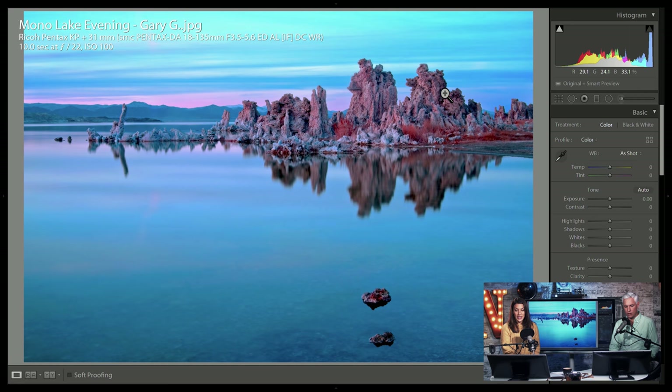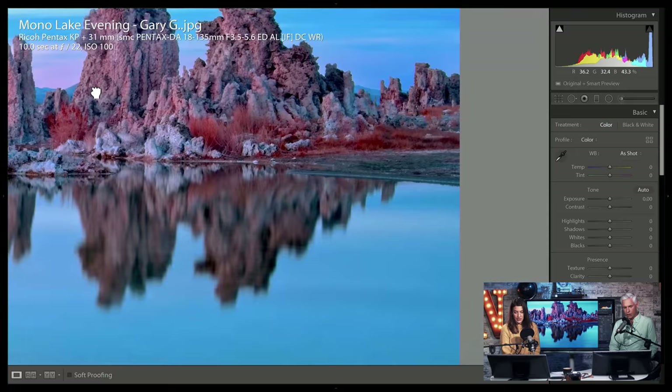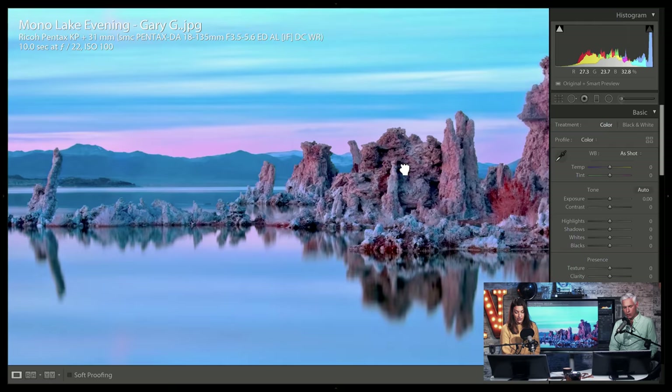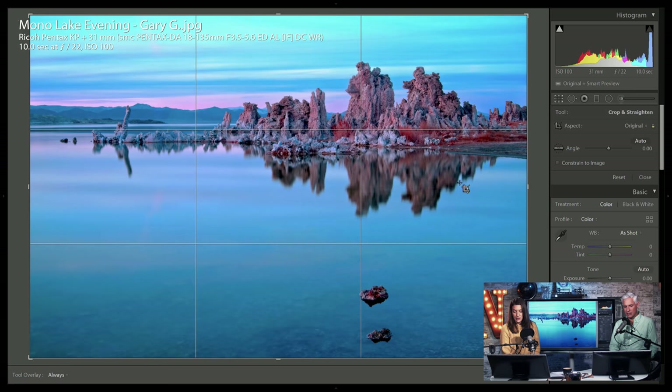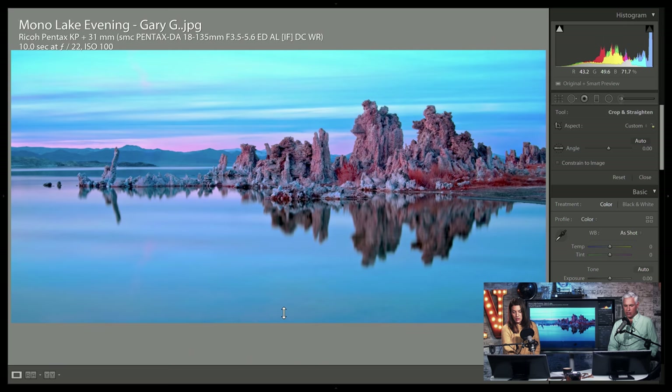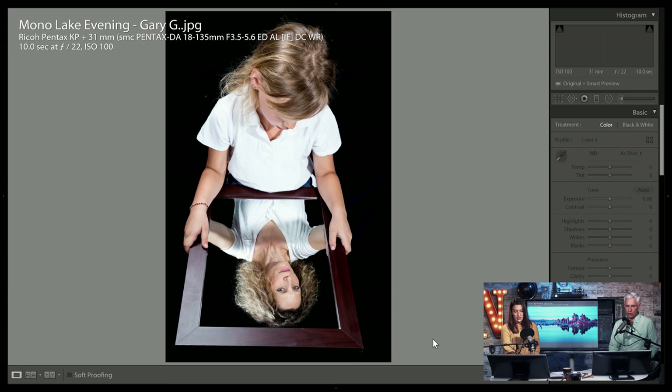Tufa at Mono Lake! Every time someone sends in a picture of this tufa I just think of how hard I fell there. Maybe we could crop in way tighter — the whole bottom of the picture is basically nothing. I was thinking about cropping from the left too but I like the sky there so much. Good job Gary.